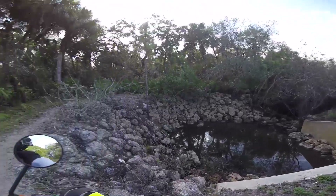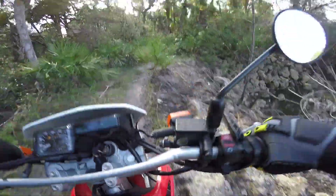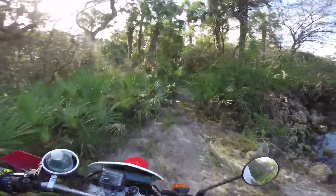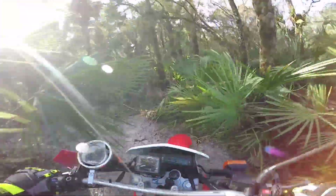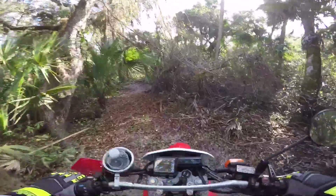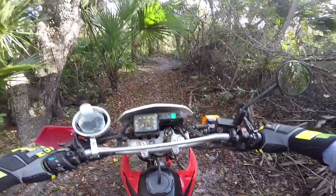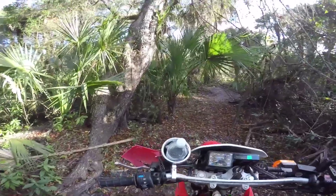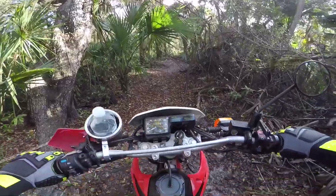That was some more swamp water. Yeah, I'm not the biggest fan of doing this because you brush by all these things — got spiders all over — and we are in Florida. Anybody familiar with Florida knows they have all kinds of spiders.